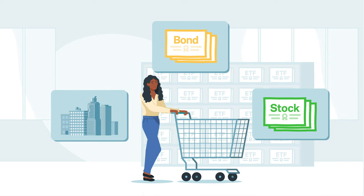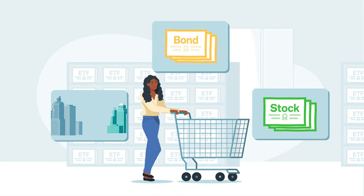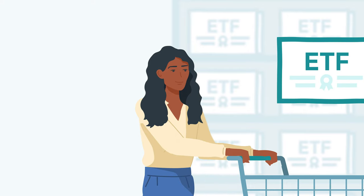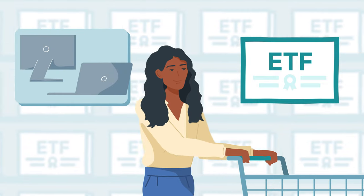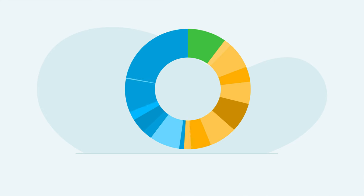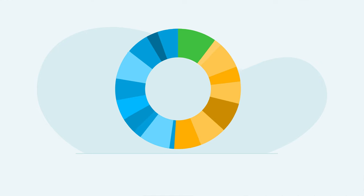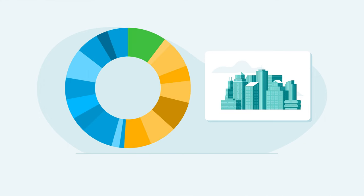Some may seek to replicate the performance of a broad market index, like the Dow Jones Industrial Average or S&P 500. Other ETFs may track the performance of a particular sector or industry, like information technology or pharmaceuticals. The level of diversification an ETF provides depends on the index it tracks. For example, ETFs that track a specific stock sector would offer less diversification than one designed to replicate a broad market index.